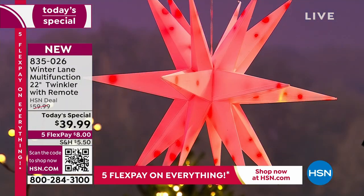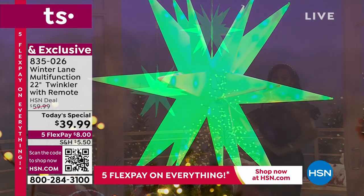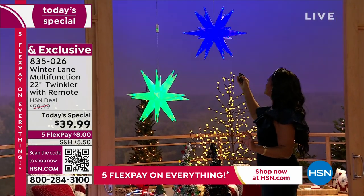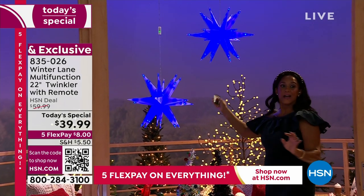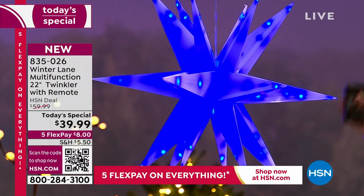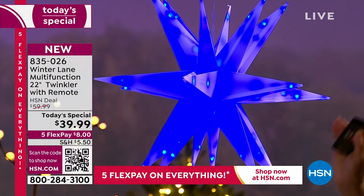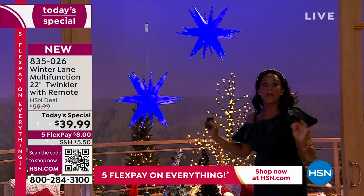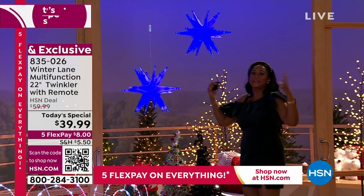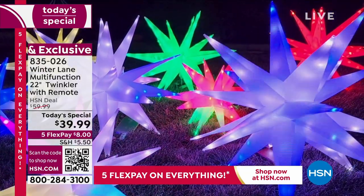I can also make them solid — just rotate through the colors. I can do red, I can do blue. Look how vibrant that green is. So everything is just the touch of a button. Floating, glowing. Look at the blue — for Hanukkah, this is a wonderful star. This is for birthdays, for Hanukkah, for New Year's Eve, for when you're having a party. Any type of celebration, this burst of twinkler, this twinkling star is going to work for you indoors or out.